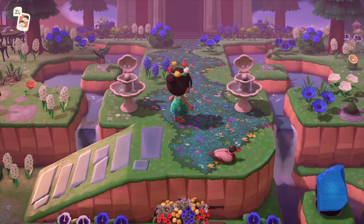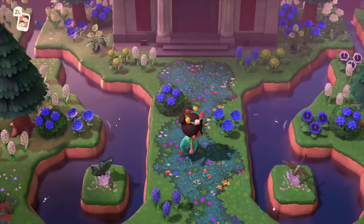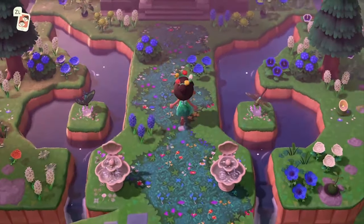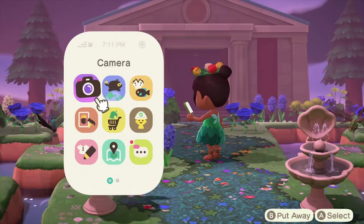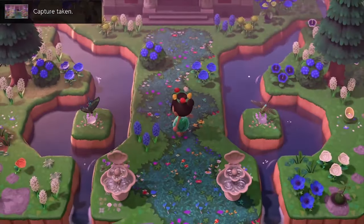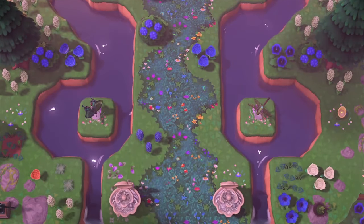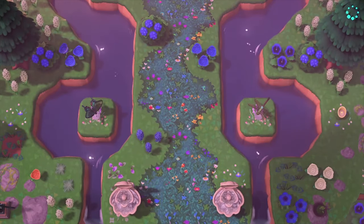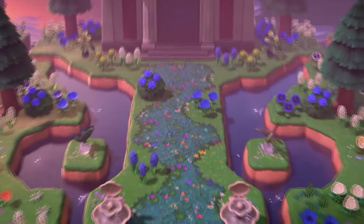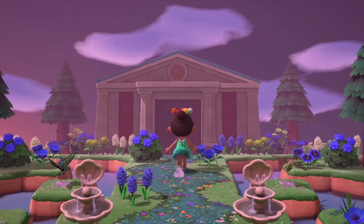And up here is the museum. Is it just me or does this water look like a butterfly? Is it meant to look like a butterfly? I'll ask Kiki later. But this is exceptional — let's get an overhead look. That's a butterfly, right? Yeah, that's amazing. What an entrance.